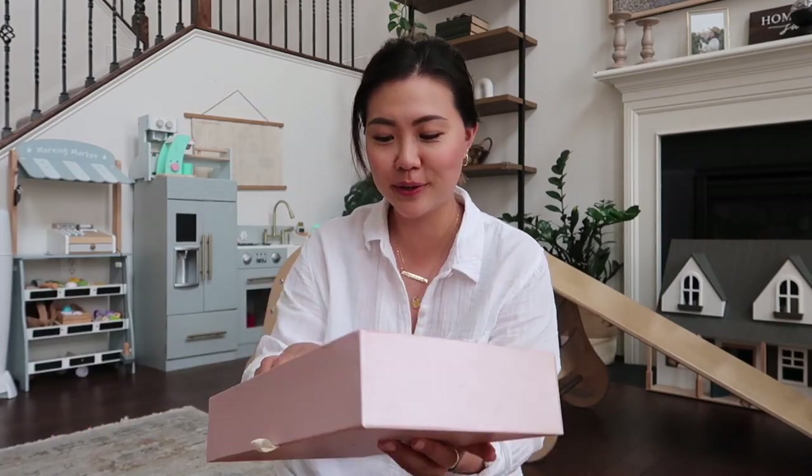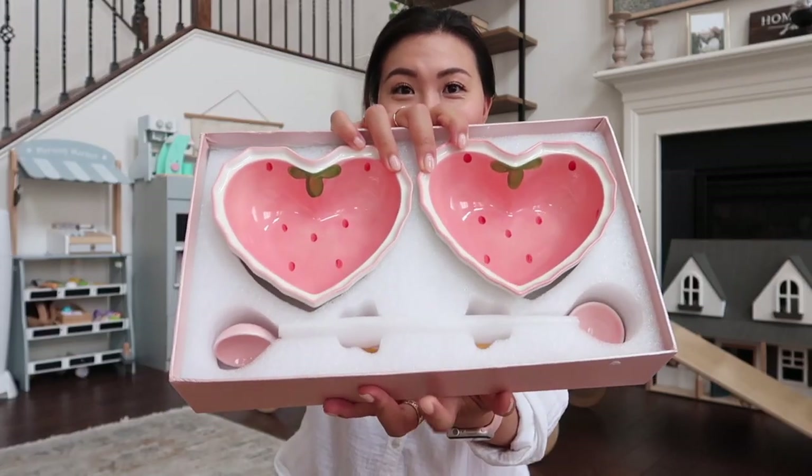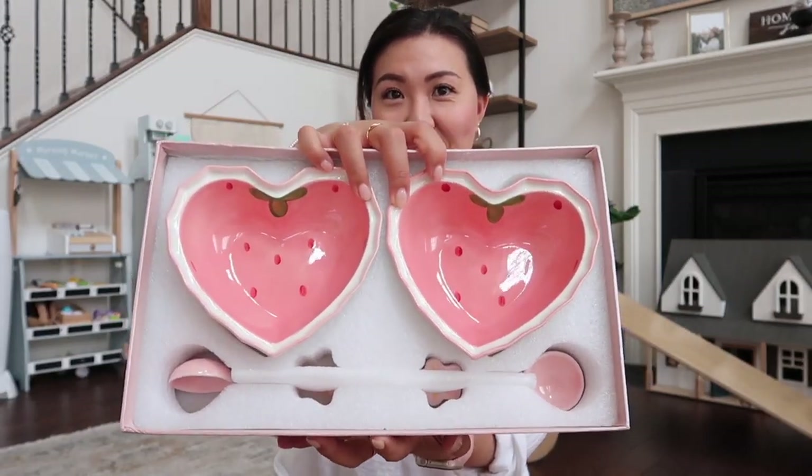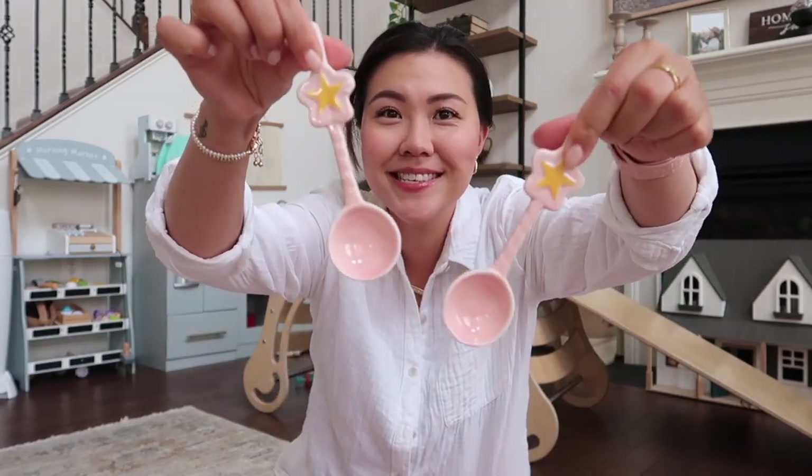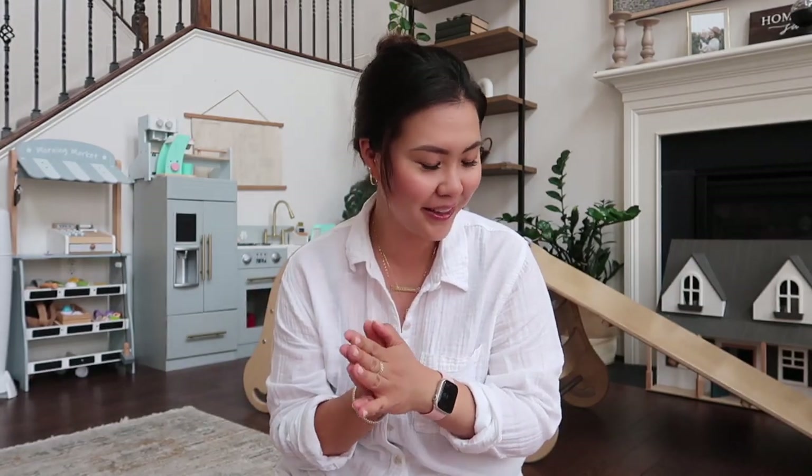Lastly, in this box — hopefully it's not broken — it comes in a little gift box. Oh my gosh, it's so cute! Check this out — how cute are these little strawberry balls? The quality is amazing — it's a very nice ceramic material, and the best part is they come with these cute accessories. I love it and I'm very, very satisfied with all of the items I got.